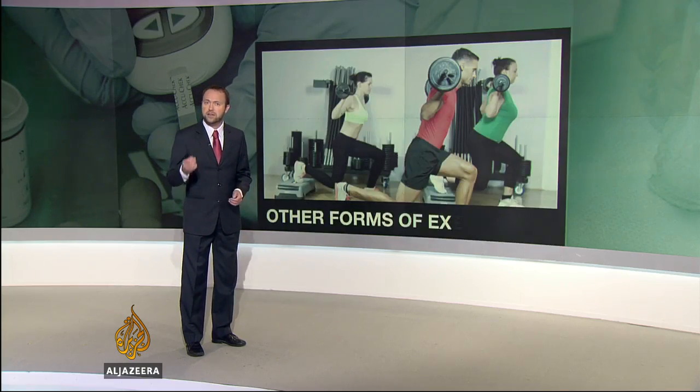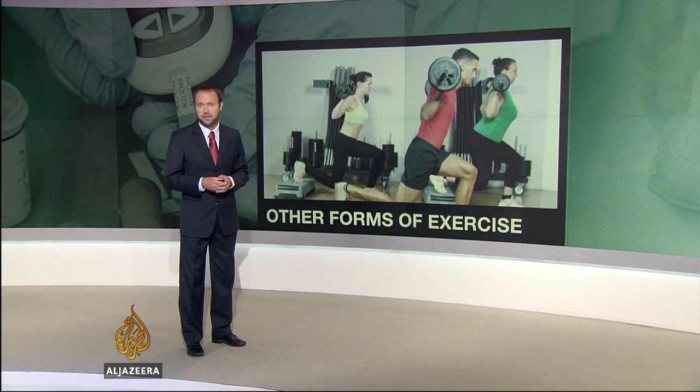The research team is now looking at the effects of other forms of exercise, as well as the long-term effect of different workouts. They say that the findings underscore the importance of the timing and intensity of exercise, and should be considered especially by those suffering or vulnerable to type 2 diabetes.